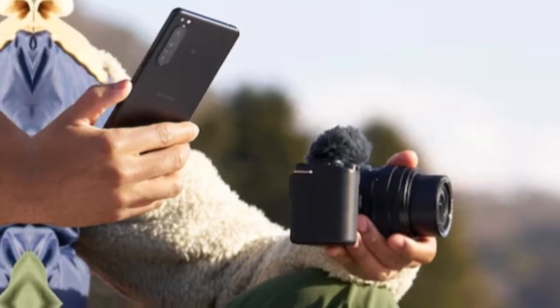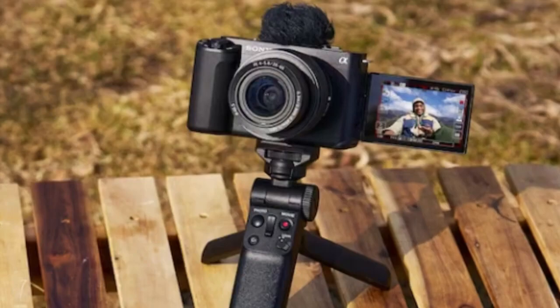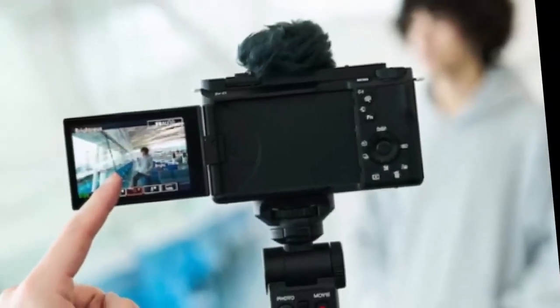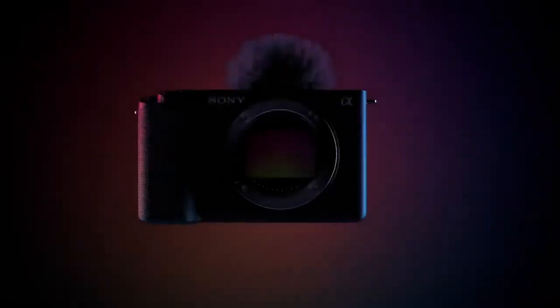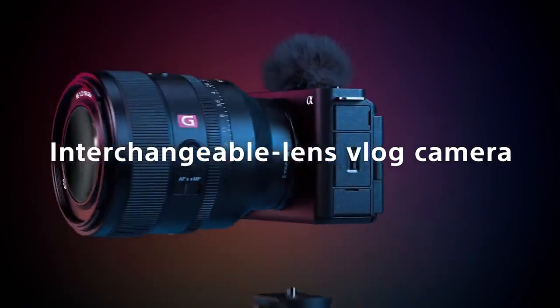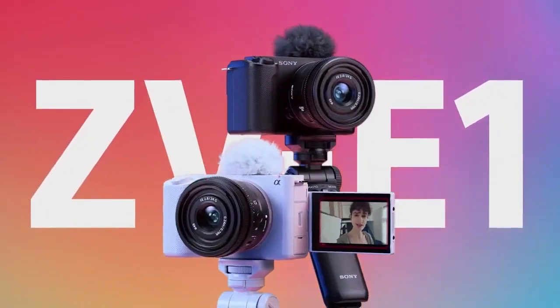The Sony ZV-E1 is the latest of the company's vlogging-focused cameras, one that extends the concept to the high-end full-frame realm. It's a camera with the sophisticated selfie mics and face-the-camera approach of the existing ZV models, but shares many of its internals with the A7S III and FX3, designed as a professional photo-cinema camera for content creators to up their game.